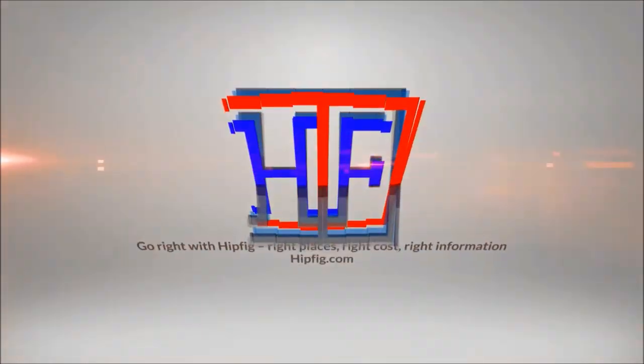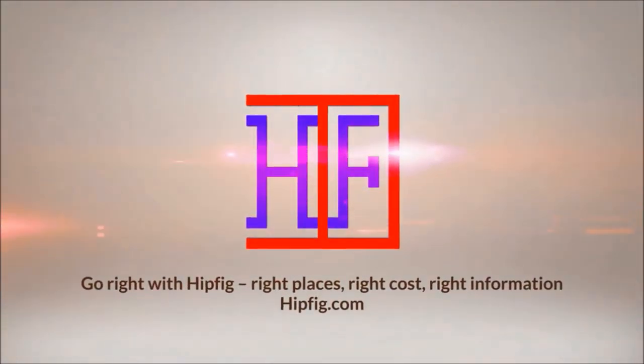Hipfig Travel Channel offers DIY travel video guides for more than 25 cities in Asia, US, and Canada. If you like this video then subscribe, give us a thumbs up, or leave a comment.